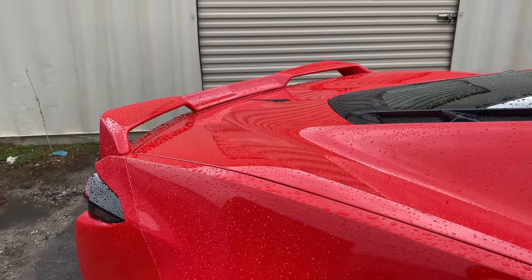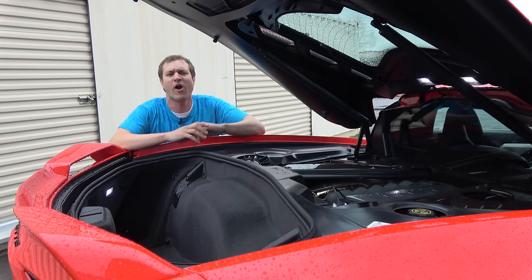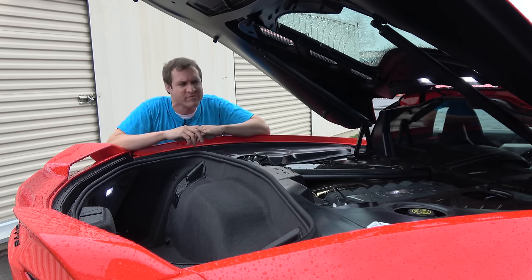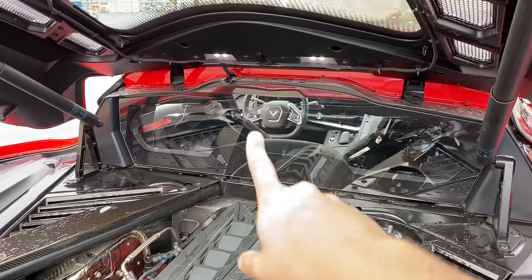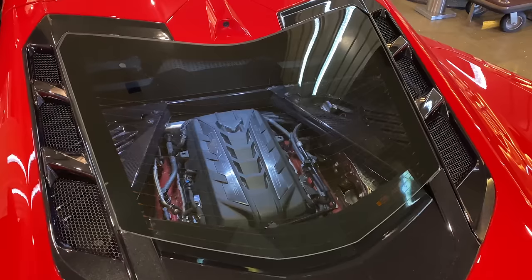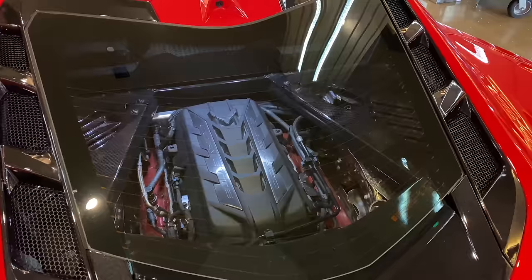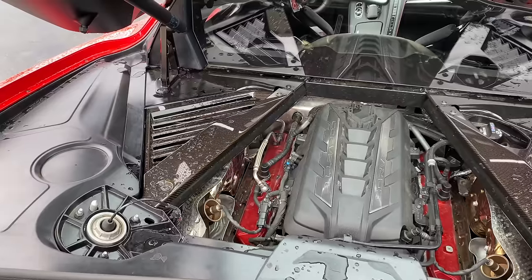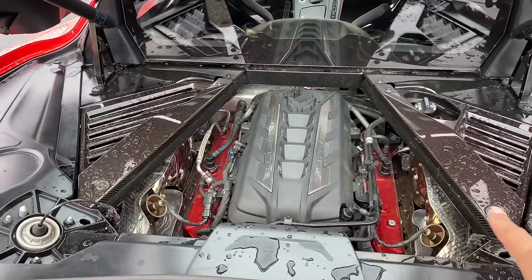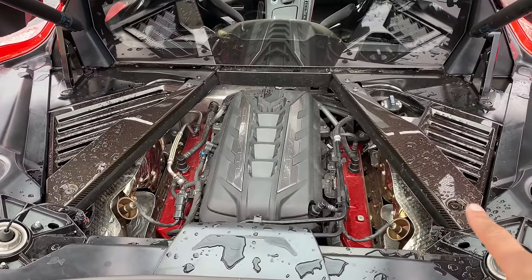Another interesting item in this engine bay is the engine appearance package, which gives you two things: LED lights above the engine so they illuminate it and you can admire it, plus carbon fiber trim around the engine which makes the whole thing look a little nicer, a little sportier.